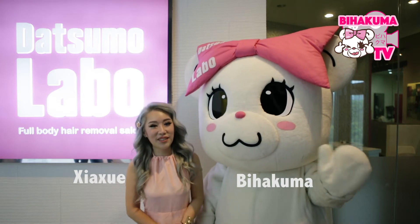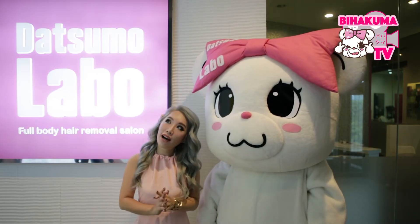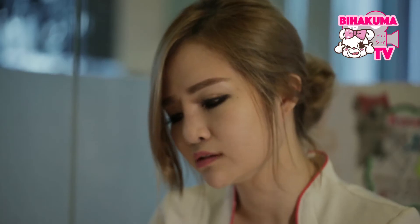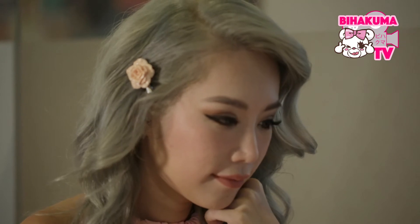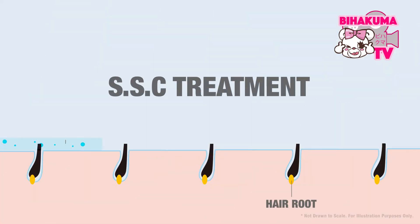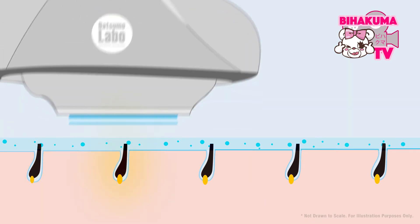Hi, I'm here with Bihan Kumar of Datsamo Labo to show you guys my hair removal journey. I've actually been going to Datsamo Labo for my hair removal for the past 3 years. The consultants here are extremely friendly, considerate and thorough. They tackle all different hair growth areas with a technology called the Smooth Skin Control Treatment, which uses light therapy to remove hair painlessly.